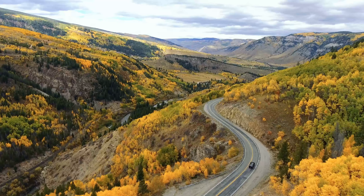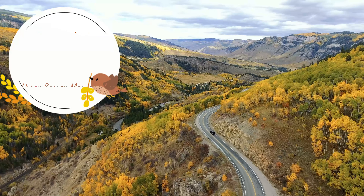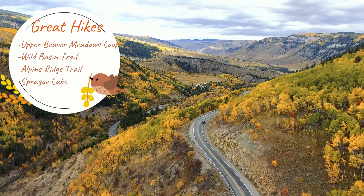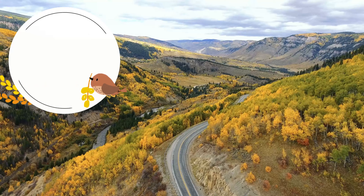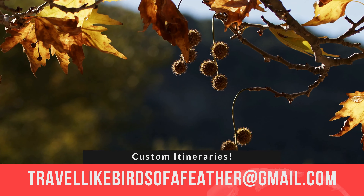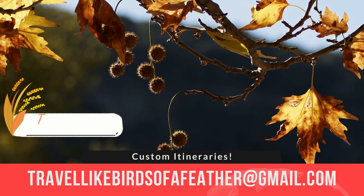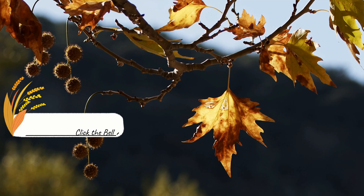Best places to see fall color on the east side of the park are Hidden Valley and Twin Sisters. Drive Bear Lake Road — the Bear Lake Loop is a 0.8-mile hike around the lake. It looks like a painting with the reflection of the trees on the water. One of the most popular hikes is Glacier Gorge Trail up to Alberta Falls, which many think is the best waterfall in the park. It is 1.7 miles with 200 feet elevation gain, and you are surrounded with golden trees and mountain peaks while passing a rushing creek.